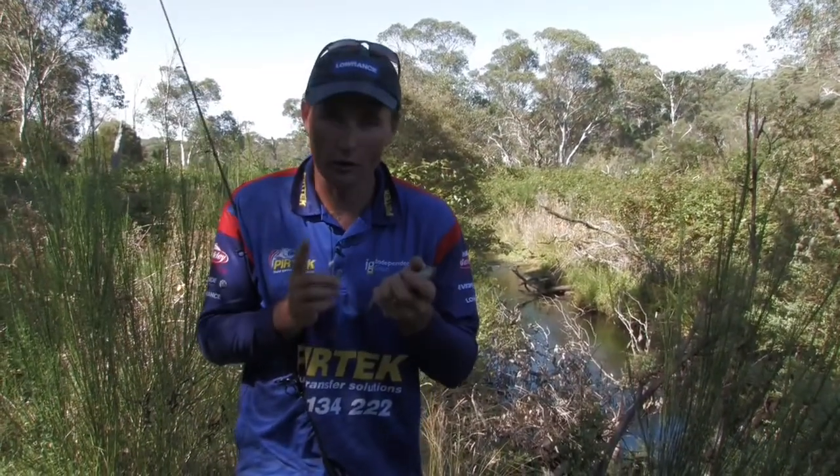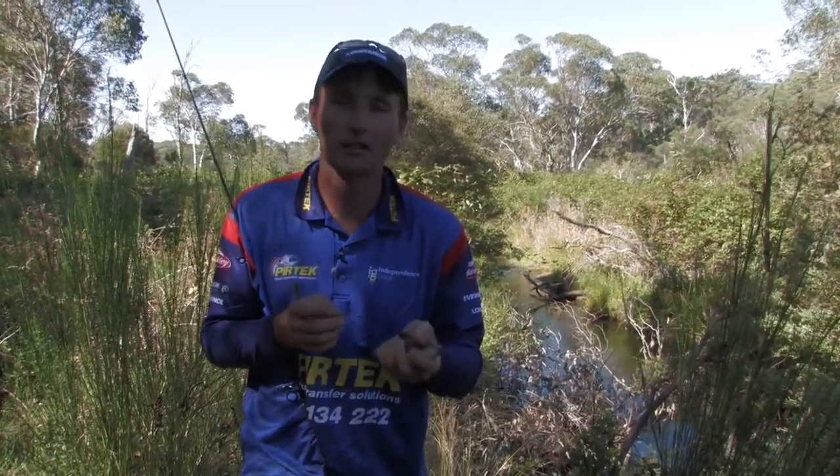As I always say, there's always time for one last cast. You've been watching Fishing the Edge. This is Gesty. I'll catch you next time.